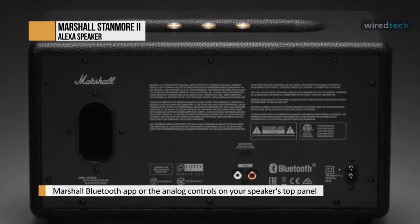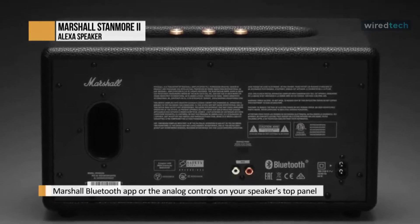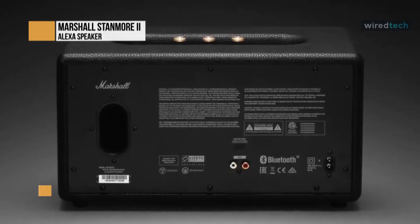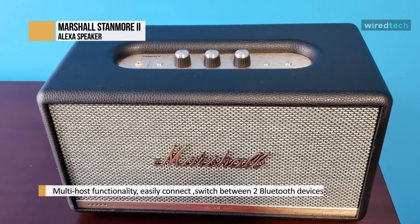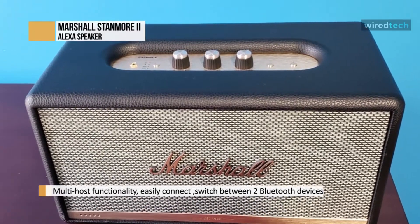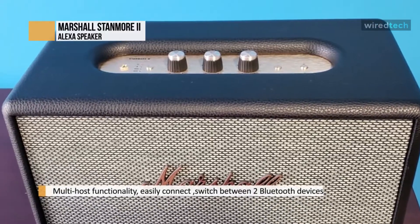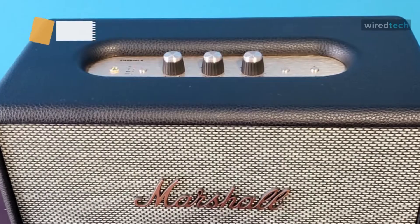The Woburn II Bluetooth, which packs an extra woofer, isn't cheap but lives up to its cost, while the Stanmore II Bluetooth, also not cheap, feels a bit overpriced for what you get. It's a solid speaker, but if you're willing to save some money and spring for the Woburn II, you won't be disappointed. The 5-band in-app EQ, as well as the bass and treble knobs on the speaker itself, allow you to dial in your perfect sound.